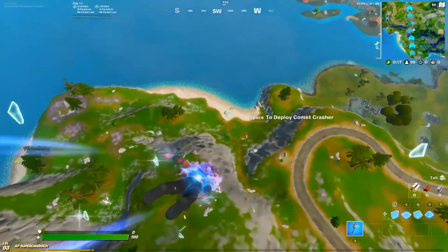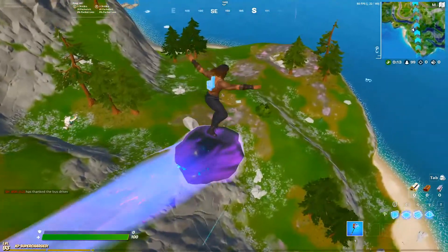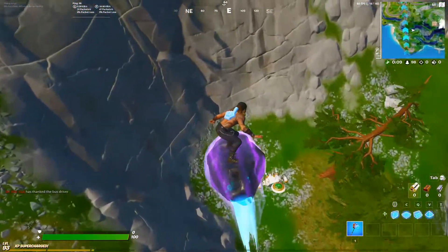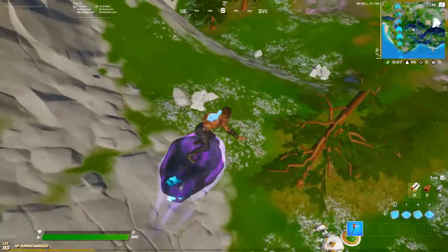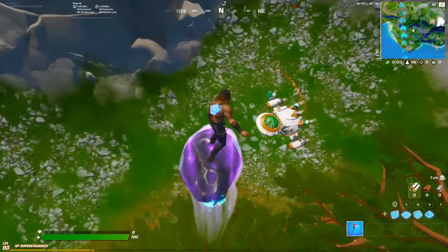Hello guys, welcome back to my video. In this video I am going to tell you how to complete a brand new secret challenge. It's super easy to complete and you will get 14,000 XP. First you need to find this spaceship, which is located right over here.